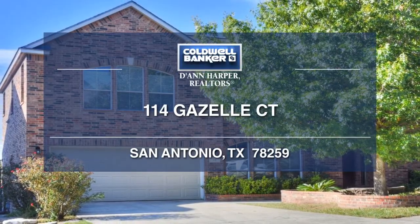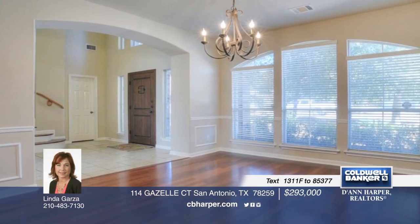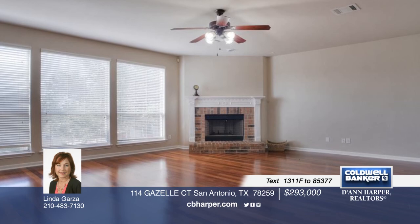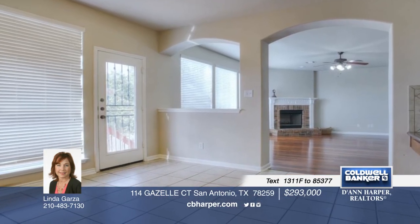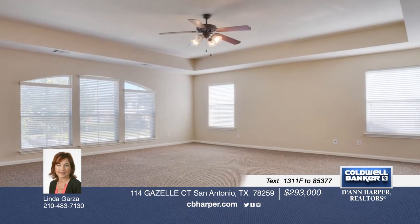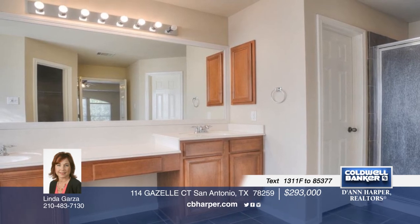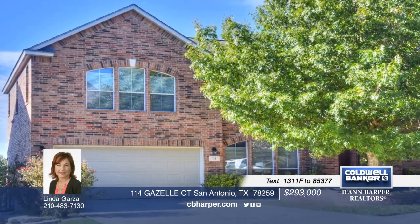This well-maintained four-bedroom, two-and-a-half bath home is ready for its new owner. It features an open floor plan, solid flooring throughout most, a separate dining room, a butler's pantry, neutral colors, and lots of natural light. The large kitchen boasts 42-inch maple cabinets and gas cooking. The huge master is gorgeous with a spa-like master bath featuring double vanities and a his-and-hers closet. Call Linda today to find out more.